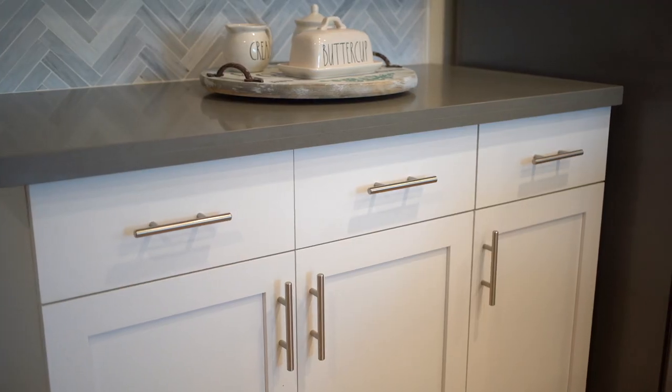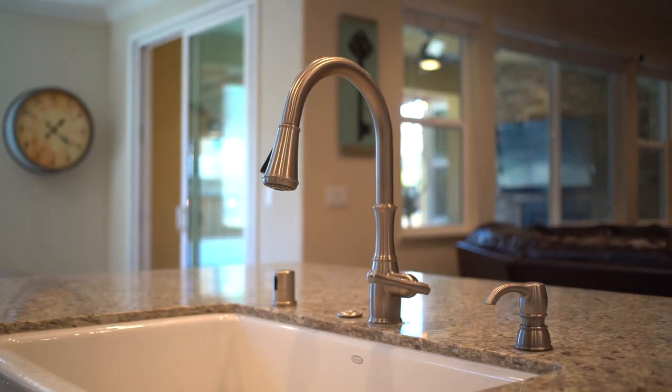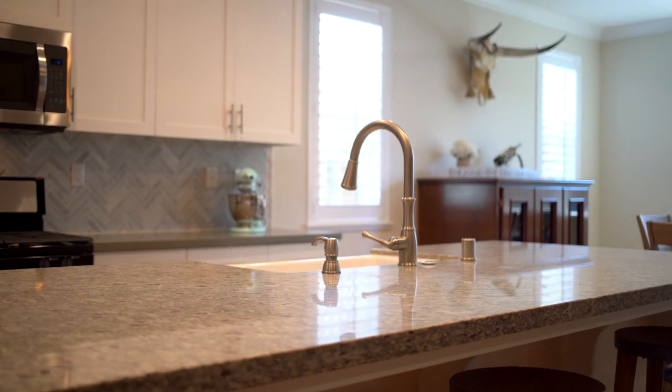The kitchen showcases a detailed and extensive backsplash with granite and quartz countertops, fresh white cabinetry with modern hardware, and new pendant lighting with farm sink to provide charm and character.